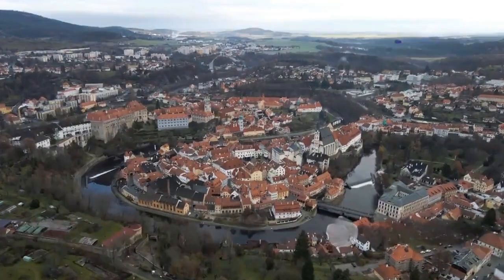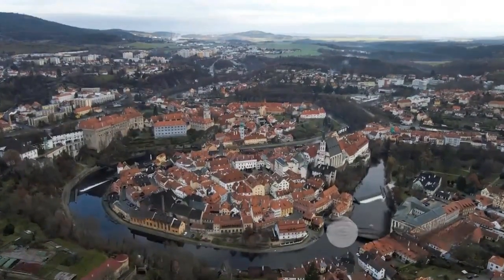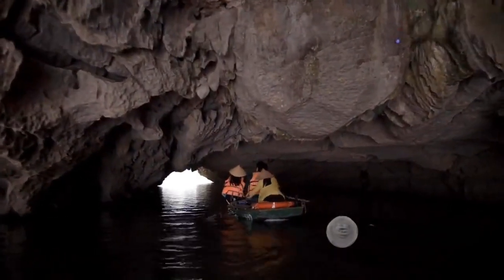The Czech Republic is renowned worldwide, not just for its breathtaking sights, but also as a pulsating hub for travelers seeking both tranquility and adventure. Now, let's unveil the top 10 must-visit places that make this country a treasure trove for travelers.